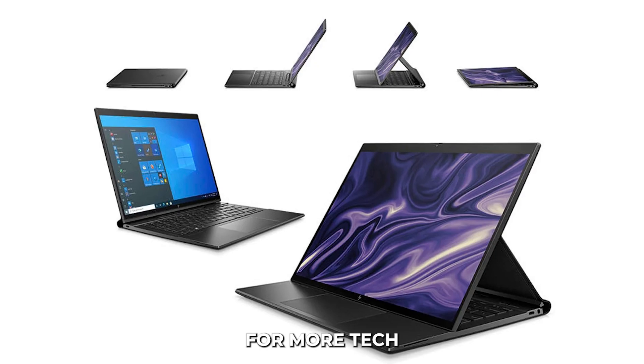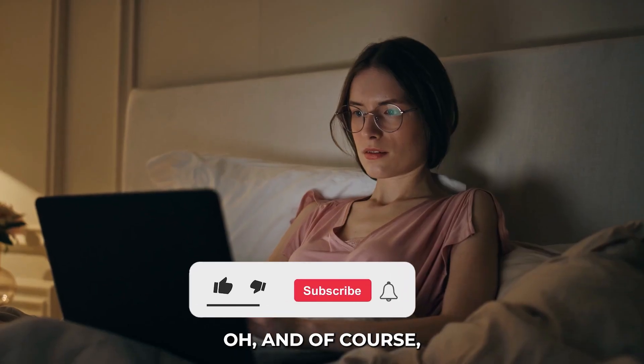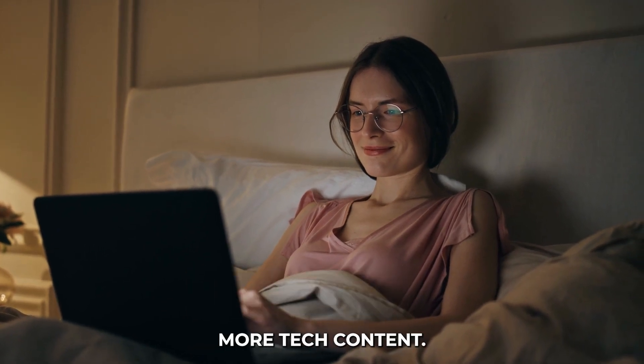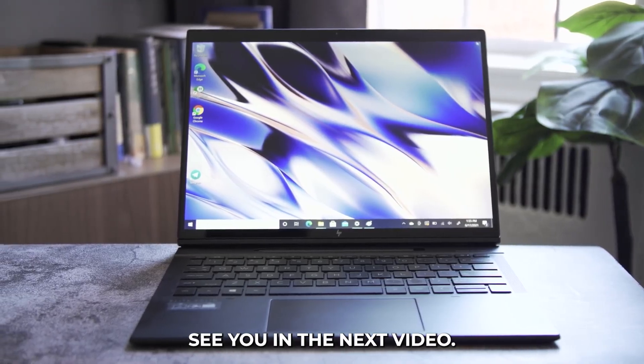Thanks for joining us and stay tuned for more tech reviews and updates. Don't forget to like, subscribe, and hit the notification bell for more tech content. This is Zach, and I'll see you in the next video.